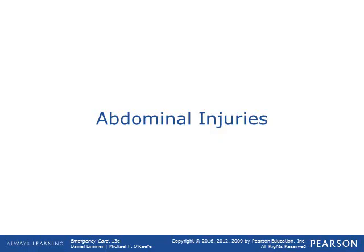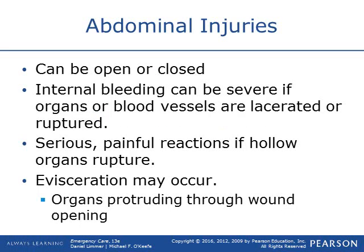Now, abdominal injuries. As with every other injury, they can be open or closed. Internal bleeding affecting those large solid organs can cause massive internal bleeding, which can be life-threatening very quickly. Hollow organs bleed a little more slowly. Those abdominal muscles, vessels, or organs can become lacerated or ruptured, causing serious painful reactions — and hollow organs can rupture. Just imagine the intestines rupturing with fecal matter getting around the internal organs causing widespread infection.